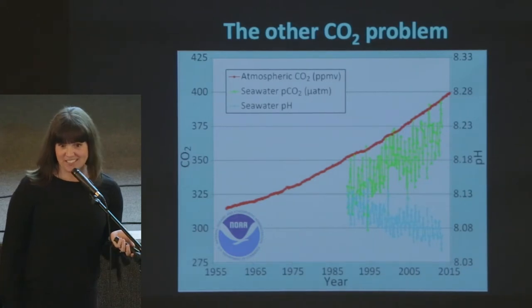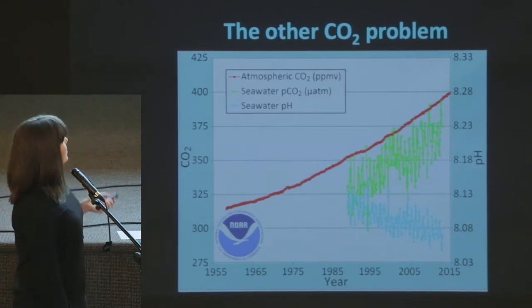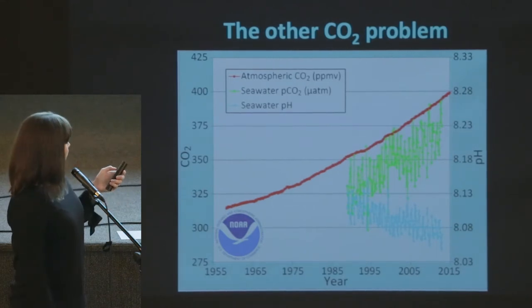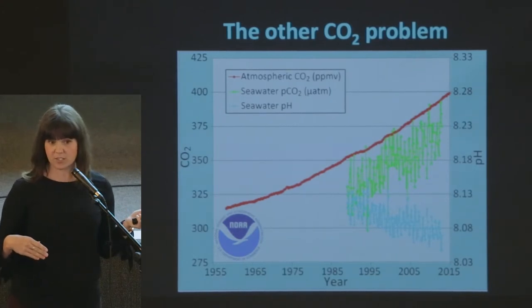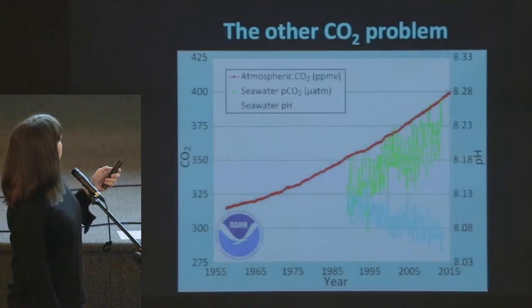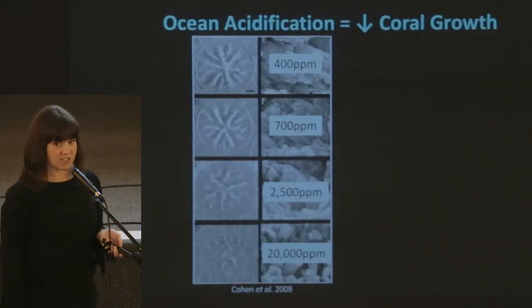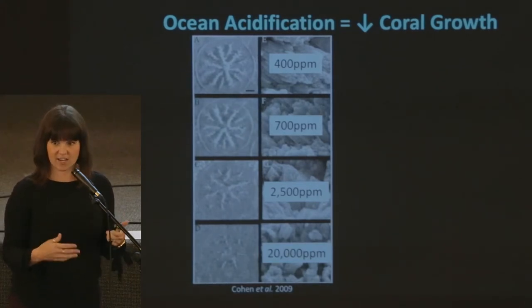Now I'm going to tell you about problem number two. Just when you thought CO2 only caused one thing — increased temperatures — it caused a second. From 1955 to 2015 we're looking at atmospheric PCO2. CO2 can actually dissolve into the ocean, increasing the ocean's PCO2, and that drives down pH. This is called ocean acidification — the ocean is becoming more acidic. And what is it doing? It's causing corals to not be able to calcify. Ocean acidification means corals no longer have enough calcium carbonate to actually calcify.